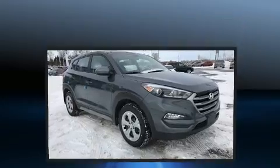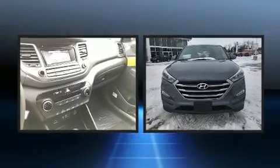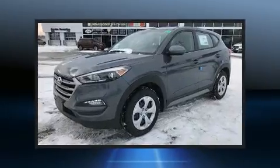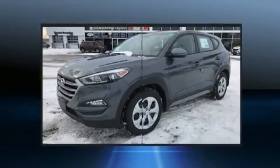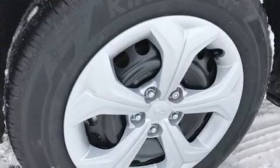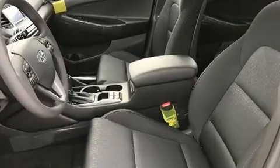Hyundai ensures the safety and security of its passengers with equipment such as head curtain airbags, front and side impact airbags, traction control, brake assist, anti-whiplash front head restraints, a security system, and four-wheel disc brakes with ABS.